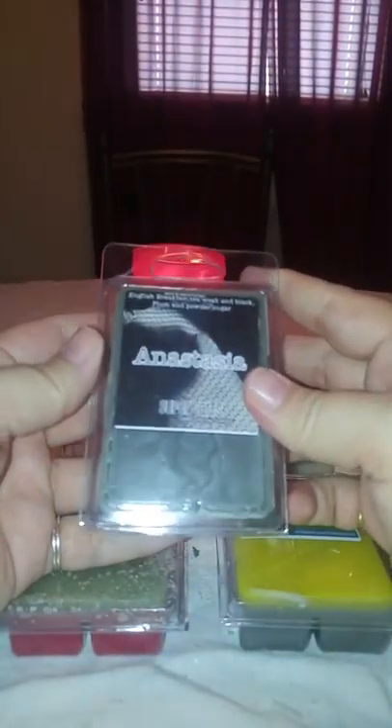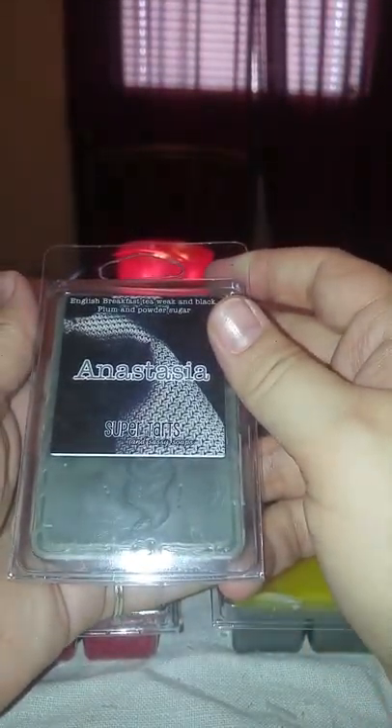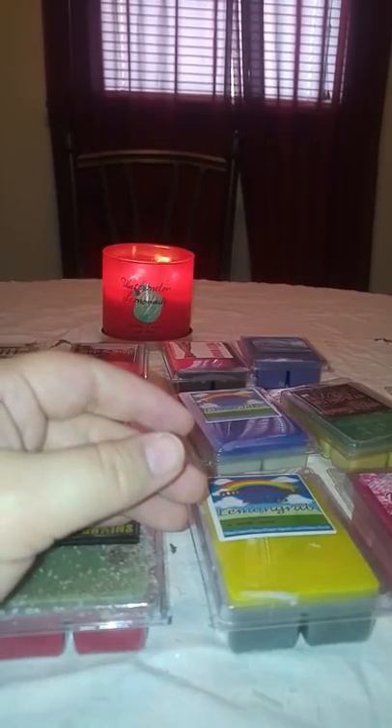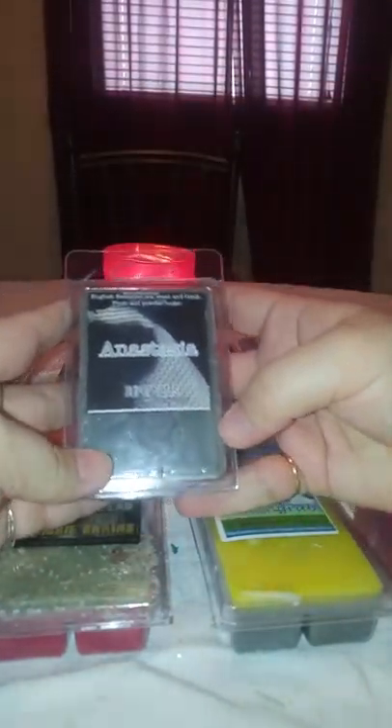This one is Anastasia, from the Fifty Shades of Grey collection. It is English breakfast tea, weak and black, plum, and powdered sugar — she always drank her tea weak and black. This one did crack in the middle. It is just gray on the top with Anastasia stamped on it, and then a dark purple on the bottom. I do get the tea, I get a little bit of the plum, and then there's just the sweetness from the powdered sugar. I like this one.